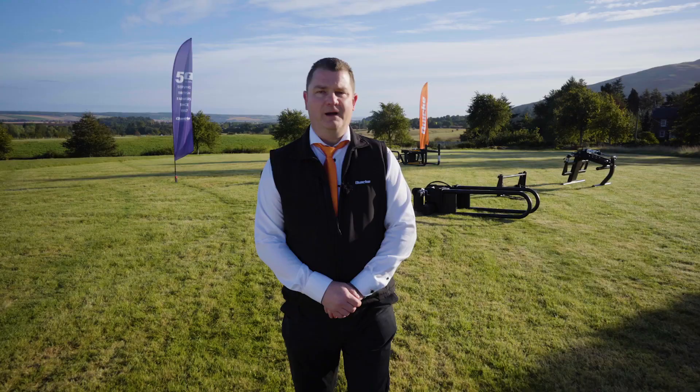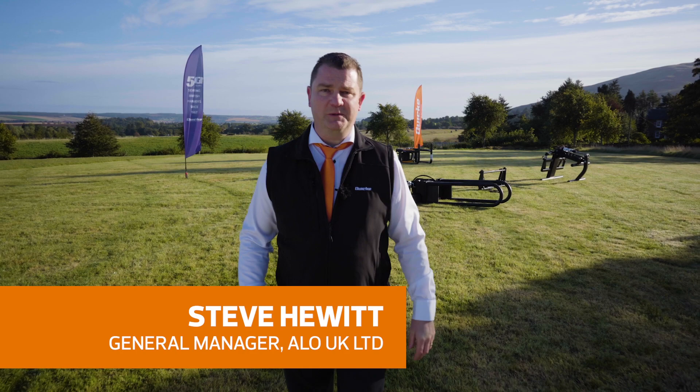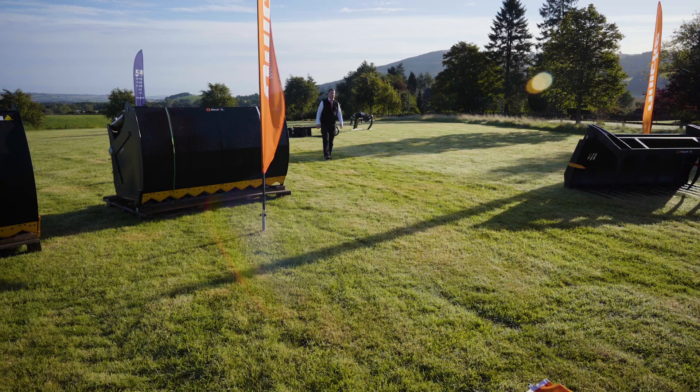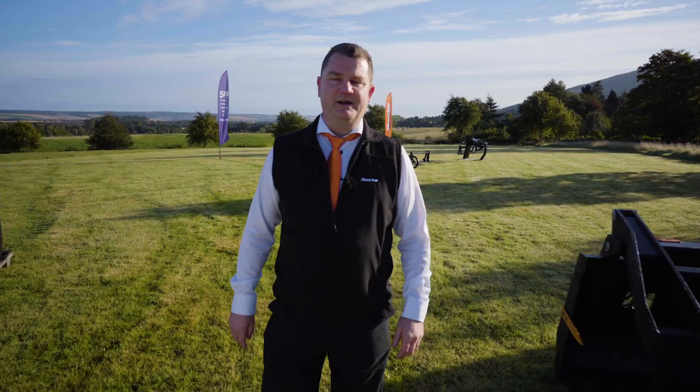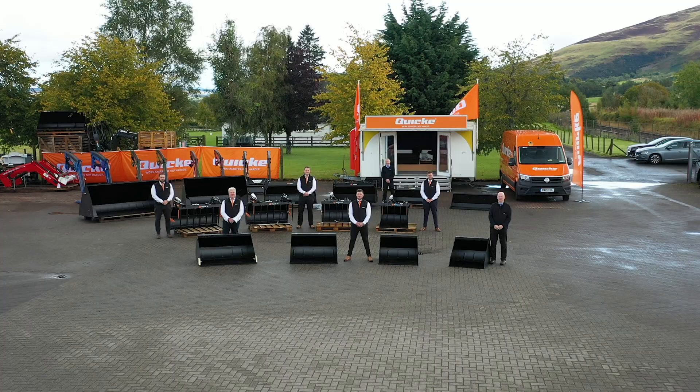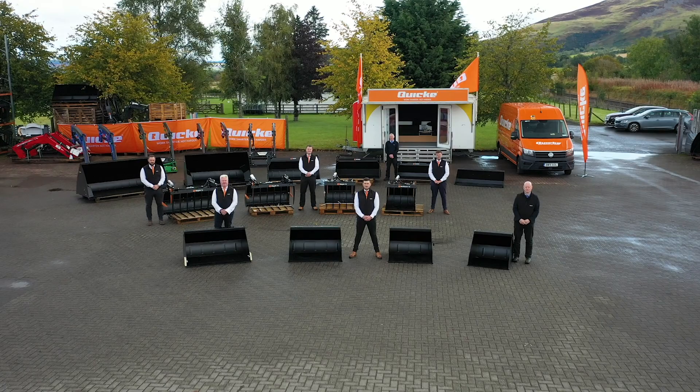Hello and welcome to a very crisp and sunny Scotland morning. We're currently located at our storage and warehouse facility in Octorada, which is a stone's throw away from the Gleneagles golf course. We'll be introducing you to Alan and Alison Dugan, who control this facility for us, and a little later our UK account managers will be here to take you through our comprehensive range of implements and loaders.